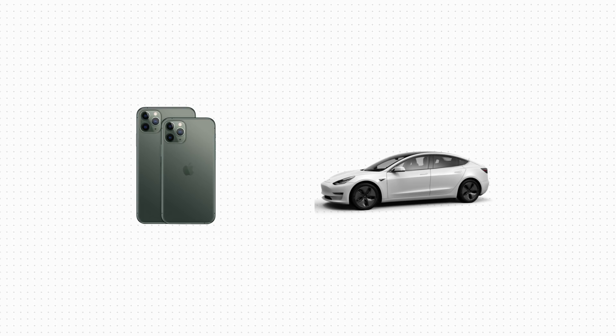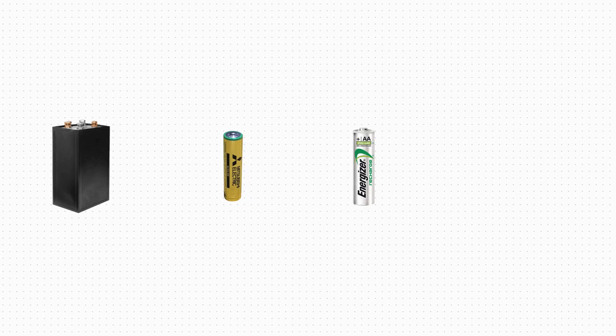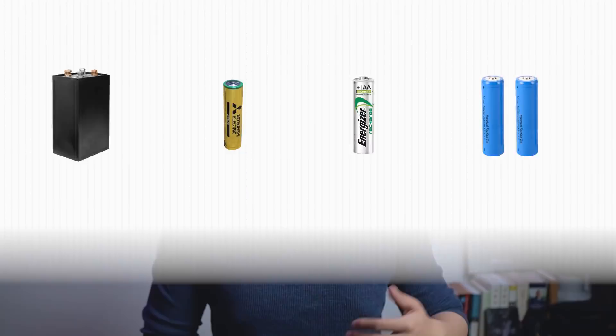Two industries have propelled battery technology to the center stage of our lives: smartphones and electric cars. During the 20th century, we went from nickel-ion batteries, to alkaline batteries, to nickel-metal-hydride batteries, and finally to lithium-ion batteries. It was not until the first smartphone did lithium-ion batteries become so important to us, and it was not until mass production did they become economically viable for electric cars — I'm of course talking about the Gigafactory of Tesla.